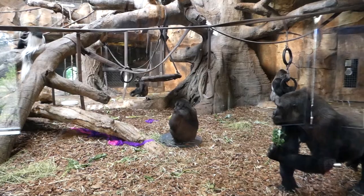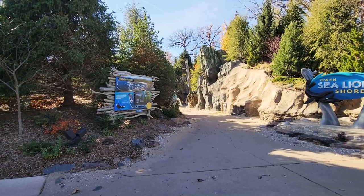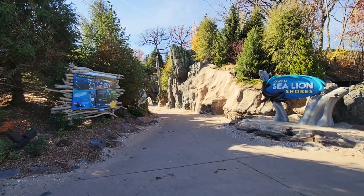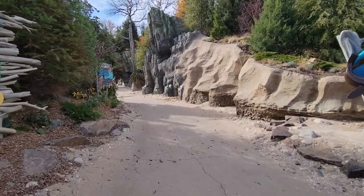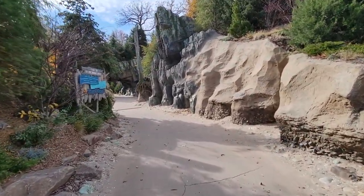Settled to the left of Expedition Madagascar and the Gorilla Valley is an open ravine. The entrance doesn't quite match the rest of the area's ambitious craft — I assume that was to retain the element of surprise.